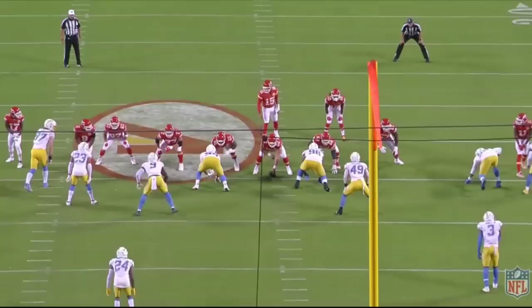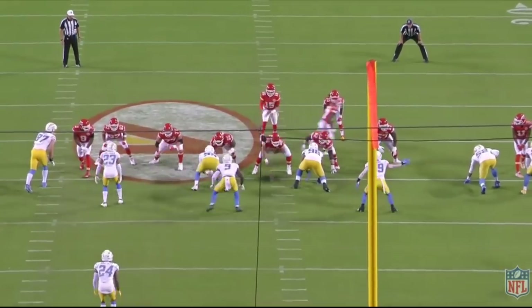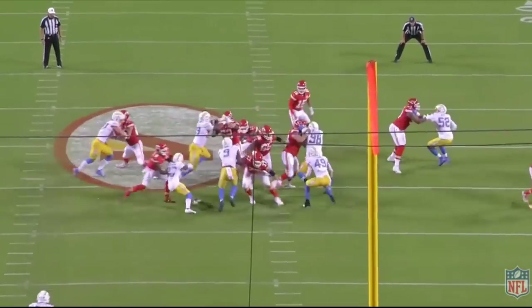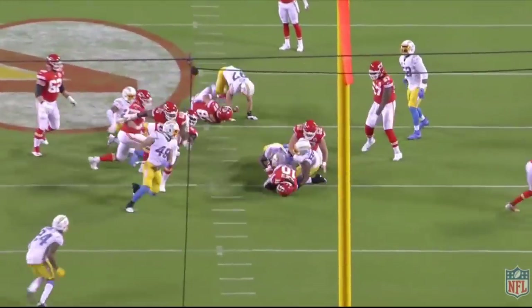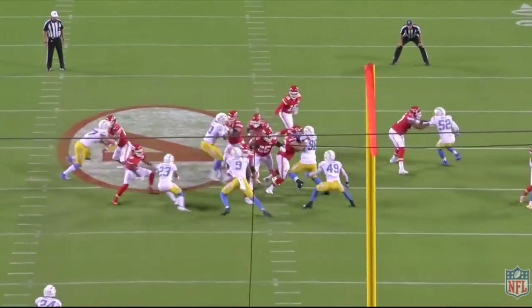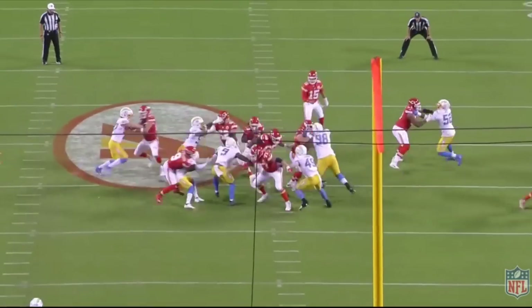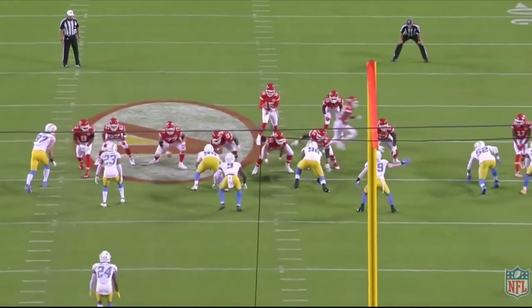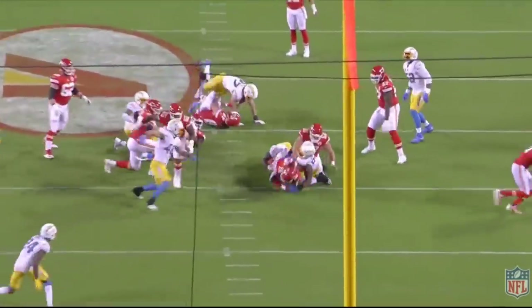On this play, Creed Humphrey does a great job down-blocking, Trey Smith does a great job getting up to the next level, and Thune comes around to trap the defensive lineman. The running back picks up six yards right through the interior. An argument could be made that the best interior offensive line belongs to the Chiefs — from right guard to left guard. Creed Humphrey is the second-best center in the NFL right behind Jason Kelce, Trey Smith is probably a top-10 guard, and Joe Thune is definitely a top-10 guard. The only team with a generally better offensive line right now are the Philadelphia Eagles.